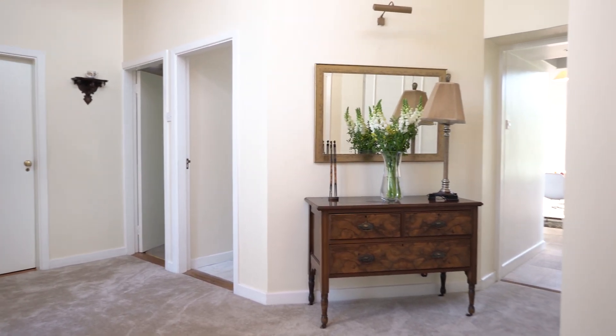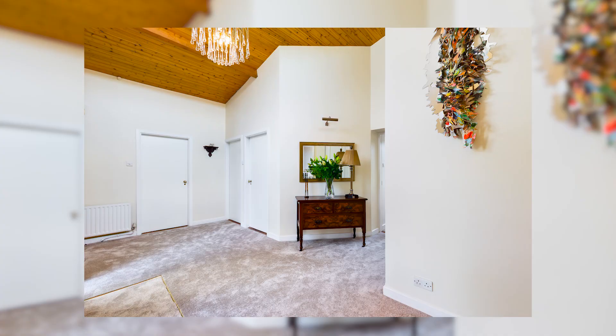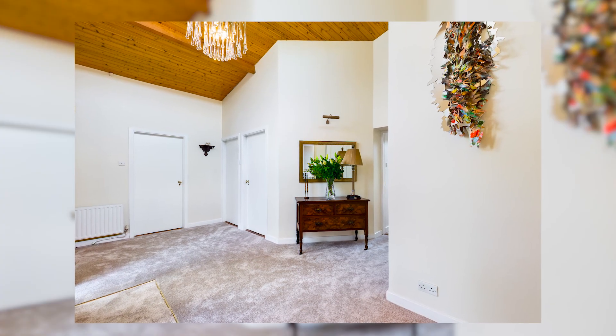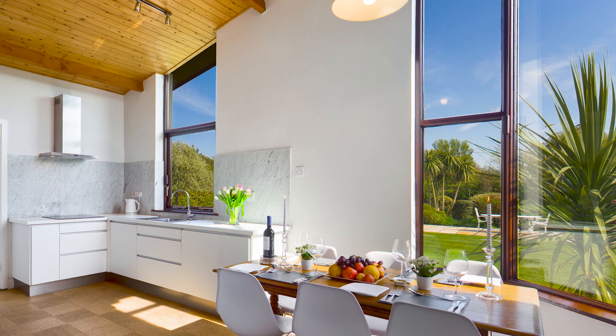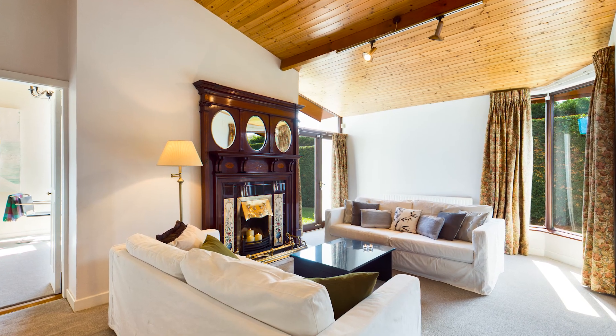This property was designed by Nicky Feuer, local architect, and it's got beautiful vaulted ceilings, picture windows — it's something really quite different.